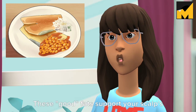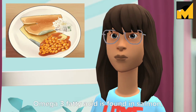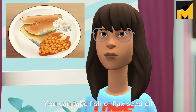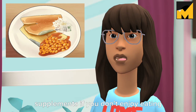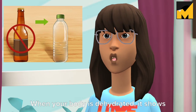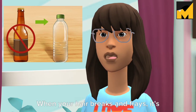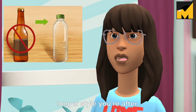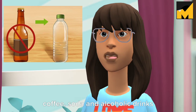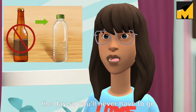Tip 4: Eat omega-3 fatty acids. These good fats support your scalp's health and promote healthy growth of hair and skin cells. Omega-3 fatty acids are found in salmon, sardines, mackerel, flax seeds, and walnuts. You can take fish or flaxseed oil supplements if you don't enjoy eating foods rich in omega-3s. Tip 5: Stay hydrated. When your body is dehydrated, it shows in your hair — your hair can become dry, brittle, and more prone to breakage. Drink plenty of water every day, replace coffee, soda, and alcohol with water whenever possible, and carry a water bottle with you throughout the day.